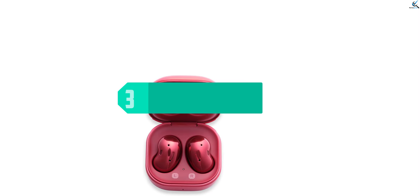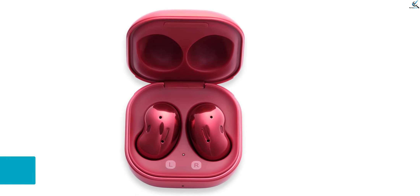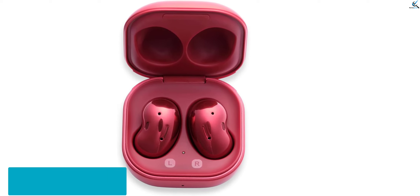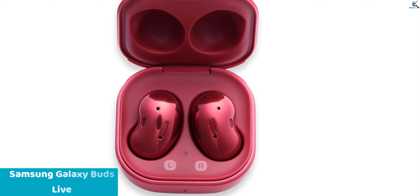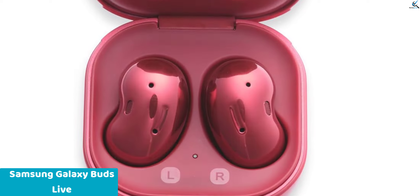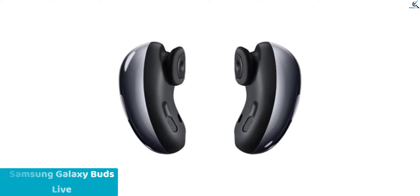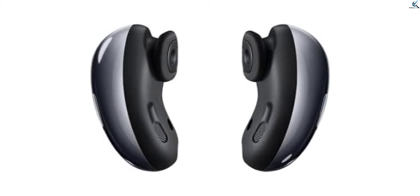At number 3, we have Samsung Galaxy Buds Live. The Samsung Galaxy Buds Live redefine the listening experience with their cutting-edge features. These wireless earbuds, in the sleek Mystic Black shade, come with active noise cancelling technology for immersive sound without distractions. Perfect for an international audience, these earbuds offer seamless connectivity and premium audio quality.